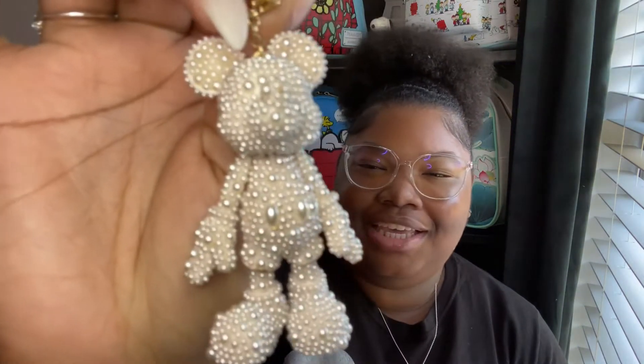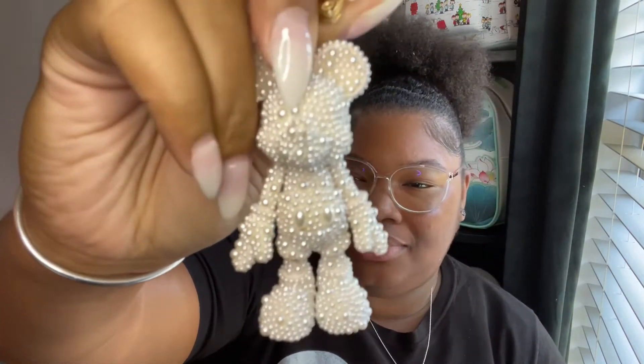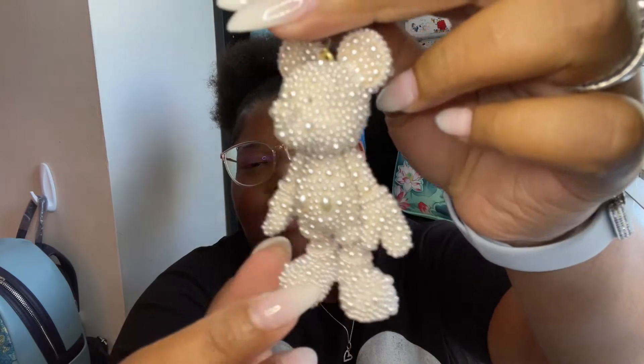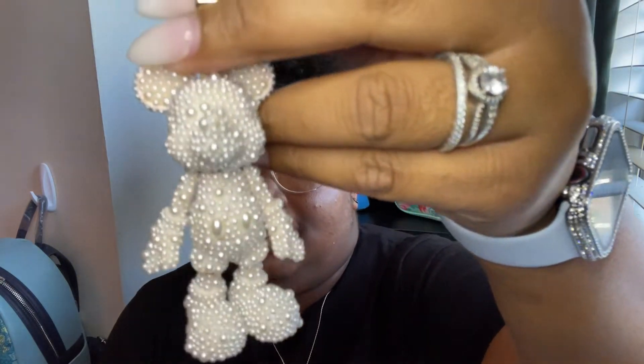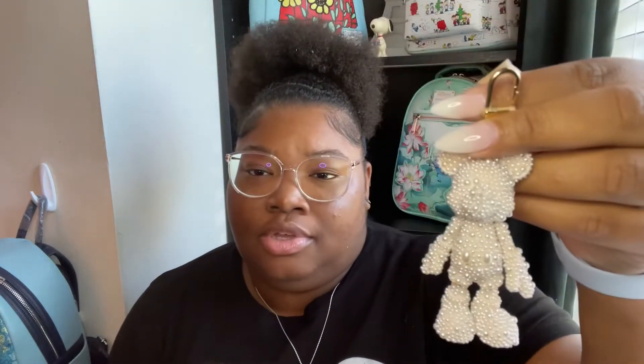So the first item I wanted to show is my bubble bar bag charm. I got the Mickey Pearl one. I love him — he is so adorable and so cute. Look at these pearls, this is so pretty. I've been wanting one since I saw that bubble bar started making these for your bag. They have this pearl one, a diamond one, one that is a diamond with rainbow colors, blue ones, and pink ones.